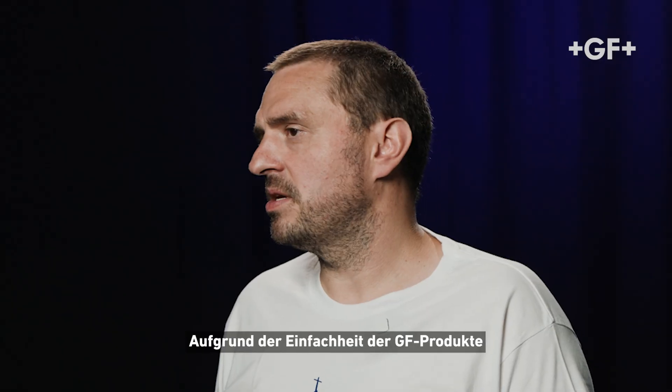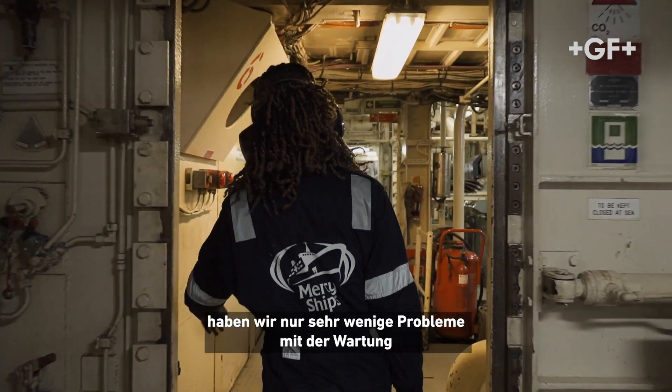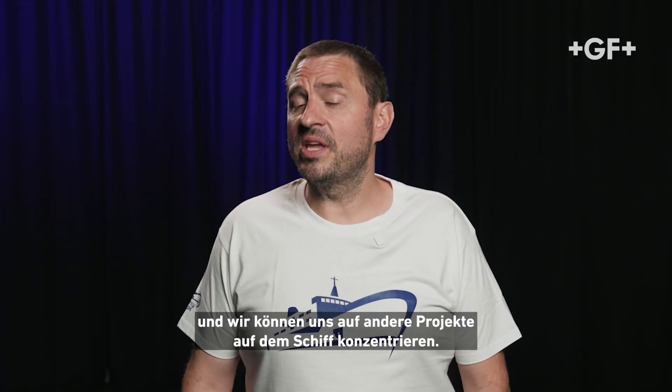Because of the simplicity of GF products installed on the Global Mercy, we have very few issues with maintenance and fixing of the product, which keeps our costs down and allows us to concentrate on other projects on the ship.